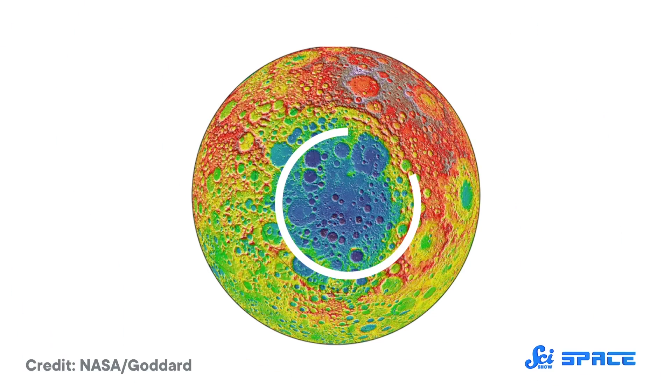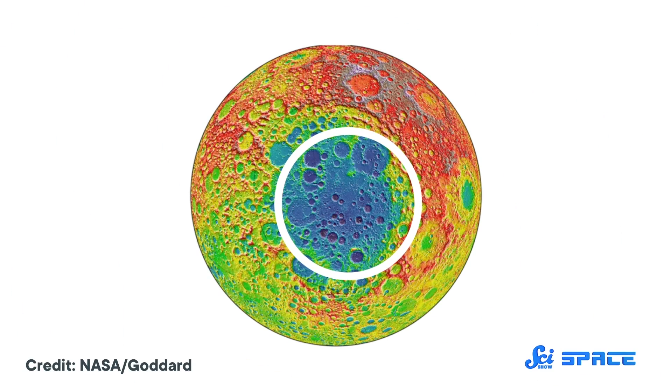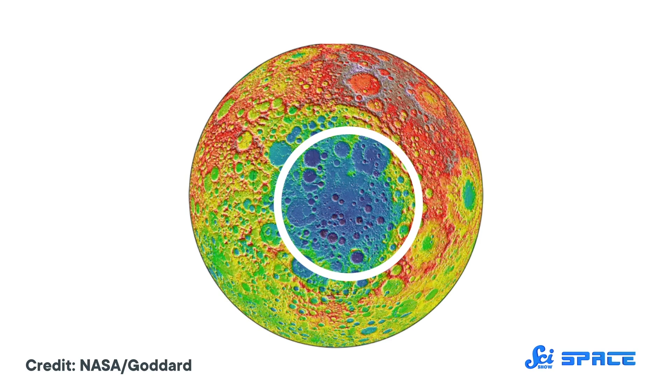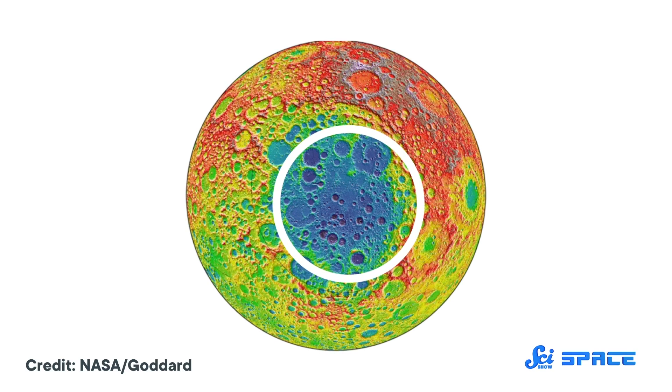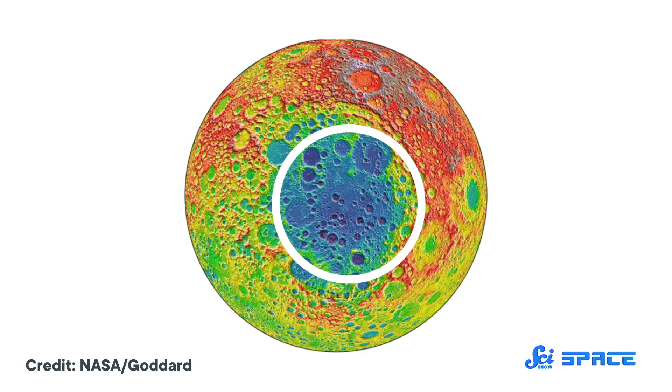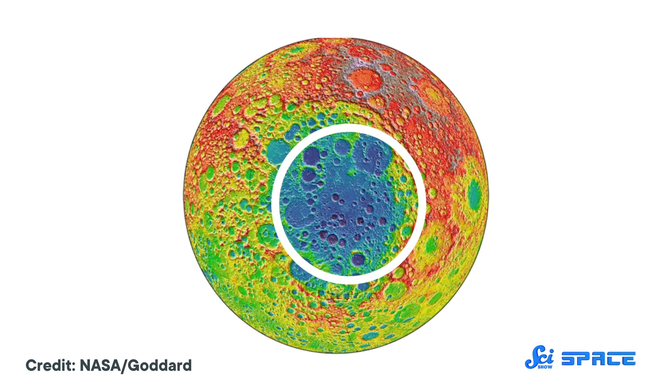Ultimately, impact sites like the South Pole-Aitken Basin are important natural laboratories for understanding planetary formation processes. By studying this crater and the metal underneath, scientists hope to learn more about the cooling and solidification of the Moon, the differentiation of asteroids, and the timing of collisions in the early solar system.